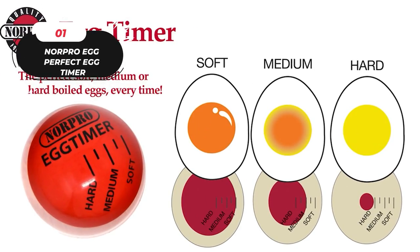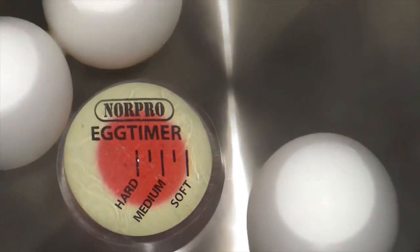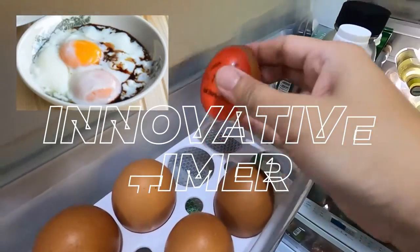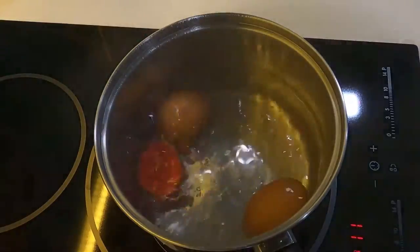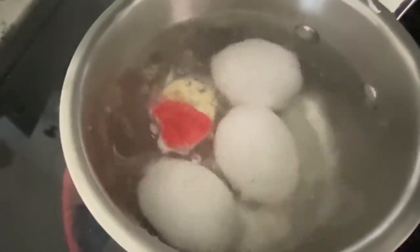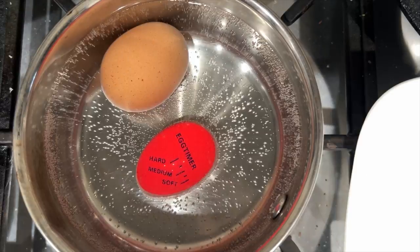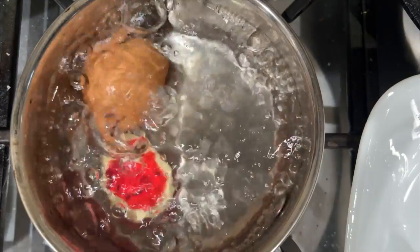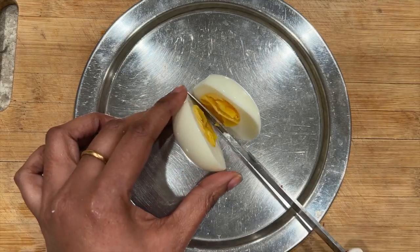Introducing the NORPRO Egg Perfect Egg Timer — a revolutionary egg timer that guarantees perfectly cooked eggs every time. This innovative timer takes the guesswork out of cooking eggs by using temperature to precisely calculate the cooking stages, rather than loosely relying on time. The timer is designed to react to heat just as an egg does, allowing it to accurately adjust for the number of eggs, amount of water, and even altitude, to ensure that your eggs are cooked to perfection.